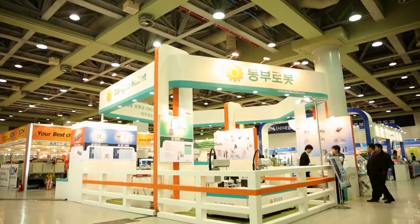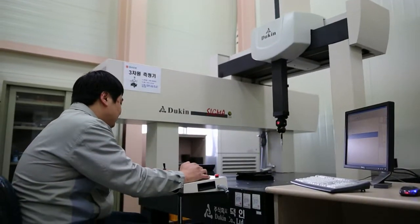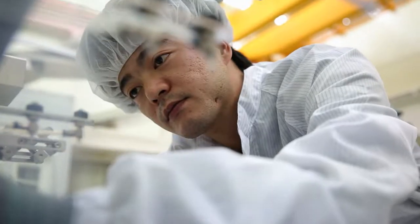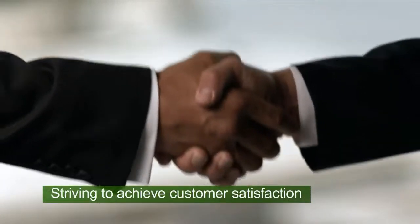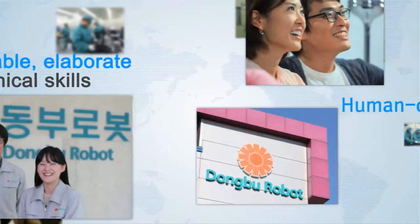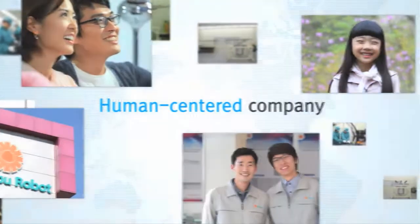Dongbu Robot, leading the era of robot convergence, provides convenient robot services. Creating new values and consistently developing technologies, Dongbu Robot takes pride in quality. Dongbu Robot strives to earn trust and increase customer satisfaction with quality products and services. Based on reliable and elaborate technical skills, Dongbu Robot will continue growing to become a human-centered company that contributes to the development of domestic and foreign robot industries and welfare of mankind.